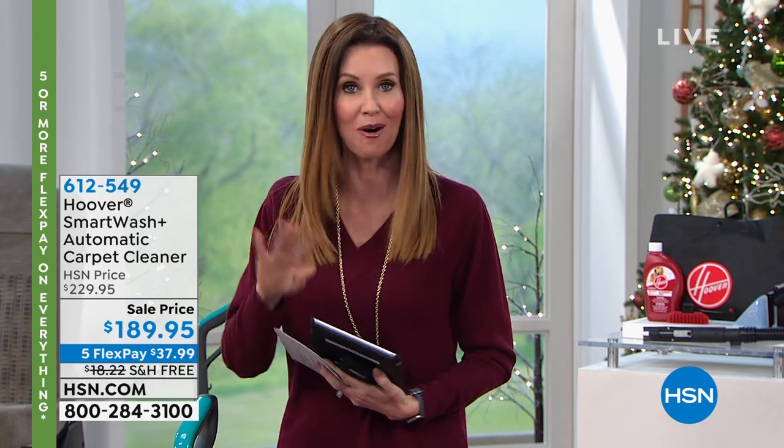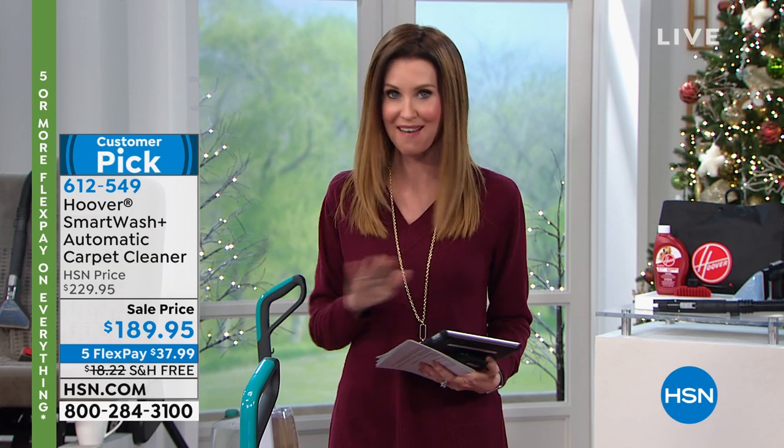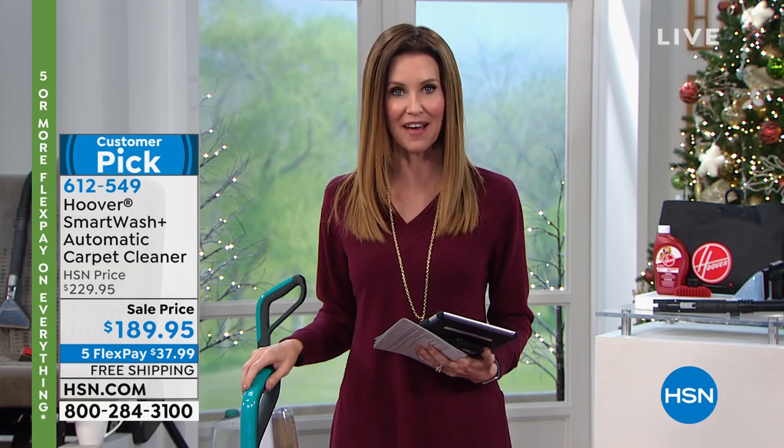I've never even heard that before, but if something can make cleaning the carpets fun, I am all in. Well, Hoover — we've got their number one best-selling carpet washer at the lowest price ever for you today, and you can break it up into five interest-free payments.